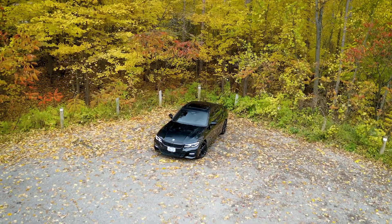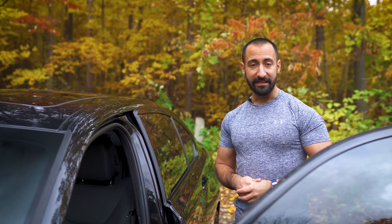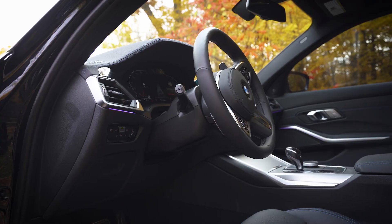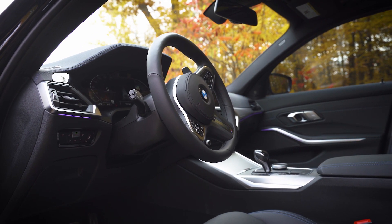My 330 has the excellence package, which means it has everything you could possibly put into this car. Black Vernaska leather seats with blue contrast stitching with the M flag, stitched into the floor mats as well. Ambient lighting throughout the cockpit, Harman Kardon sound system — some of the really neat tech that I decided to option into my car.